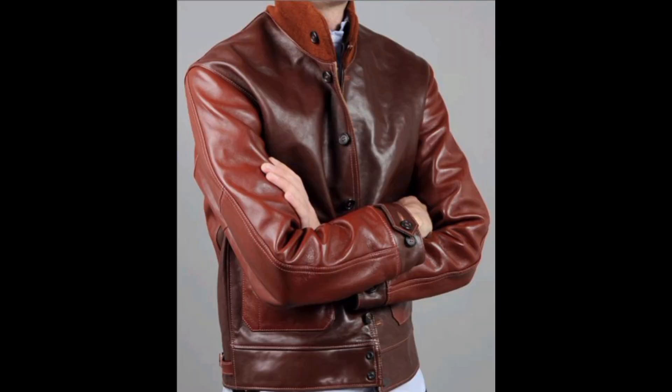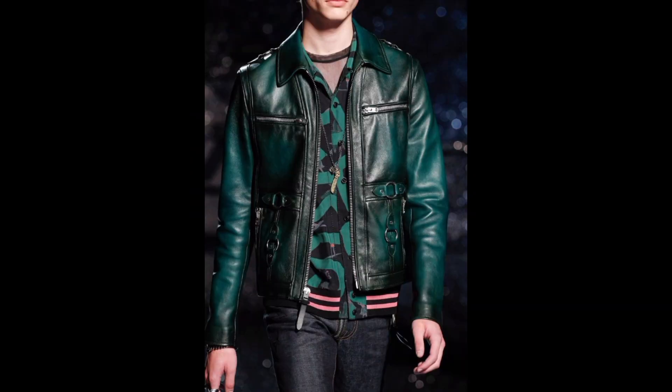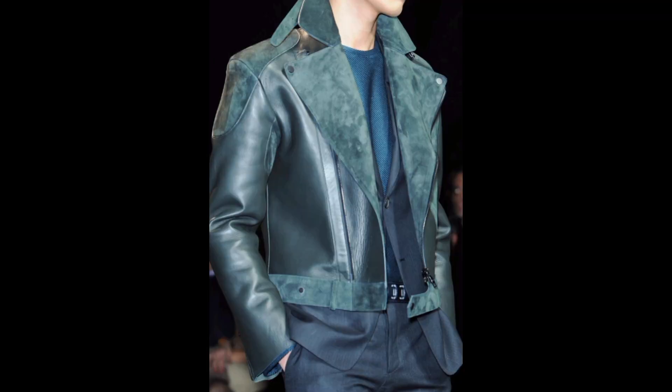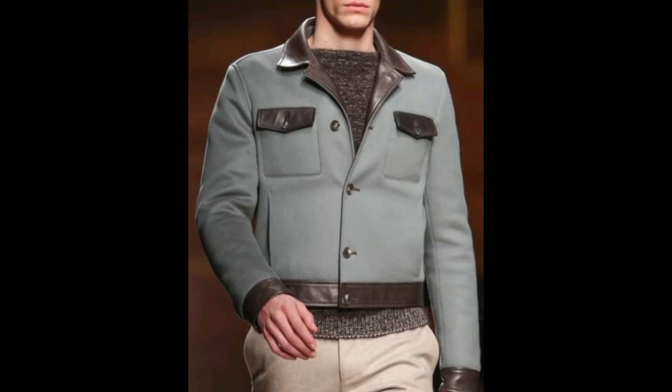Many brands are offering customization options, allowing men to choose the type of leather, color, hardware, and other details to create a personalized jacket. In the end, leather jackets are a versatile and stylish wardrobe staple suitable for a wide range of occasions and personal styles.